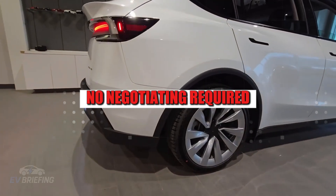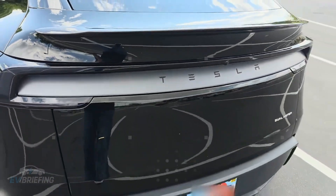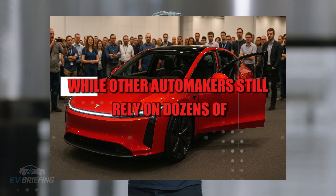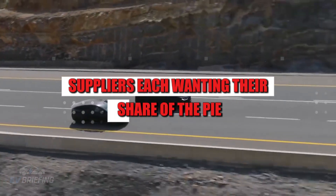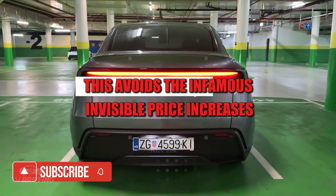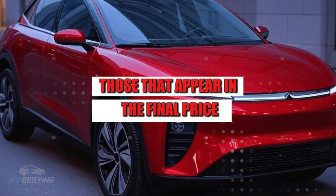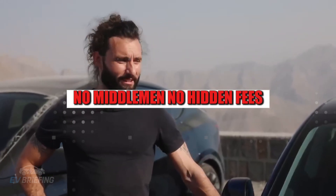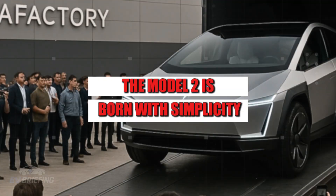But the masterstroke doesn't stop there. Beyond giga casting, Tesla dominates 79% of the supply chain of the Model 2. While other automakers still rely on dozens of suppliers, each wanting their share of the pie, Tesla makes almost everything in-house. This avoids the infamous invisible price increases — those that appear in the final price and no one can quite explain. No middlemen, no hidden fees, no pass-through costs.